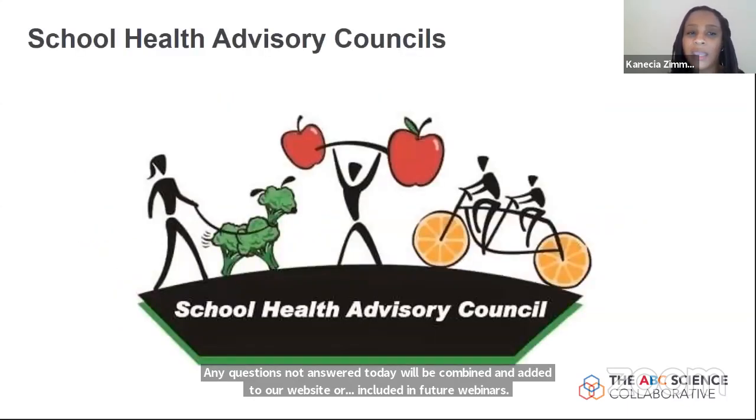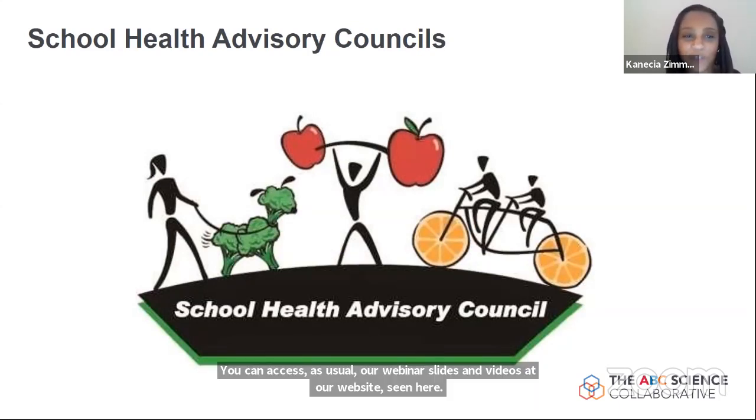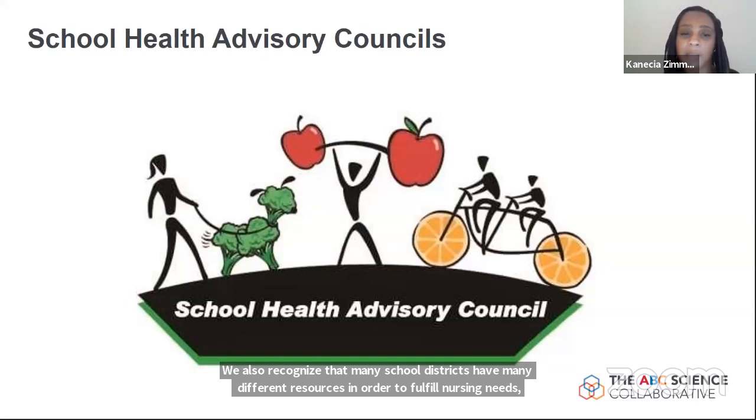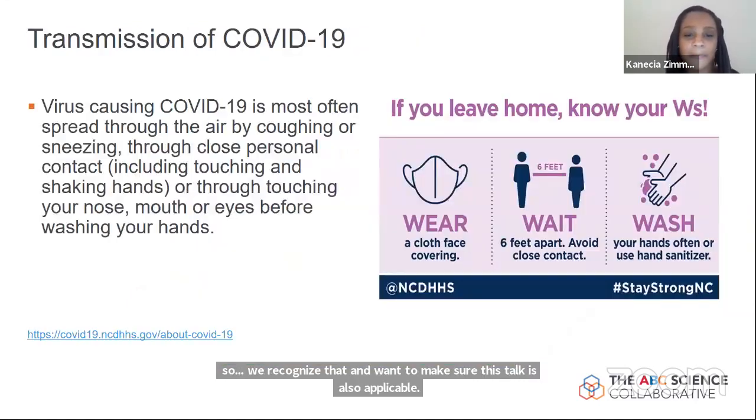We recognize that many school districts have many different resources in order to fulfill nursing needs, and we want to make sure that this talk is applicable. Things like the school health advisory councils may be helpful in applying some of the information we discuss today. And with that, I'll turn it over to Dr. Akin Boyo.